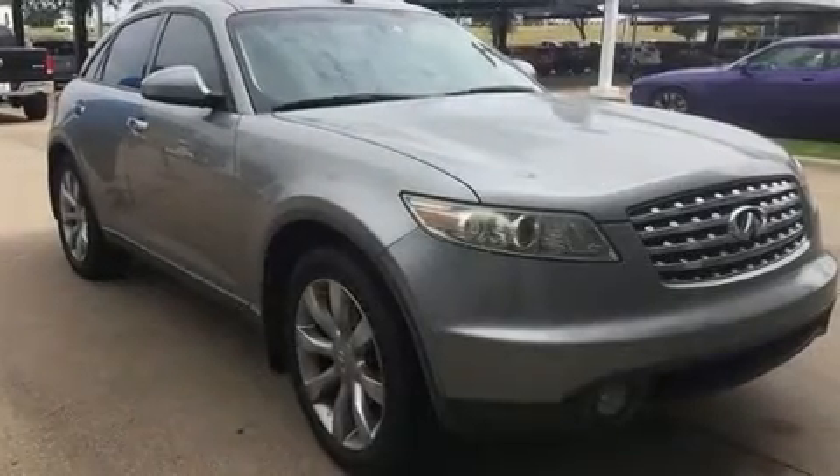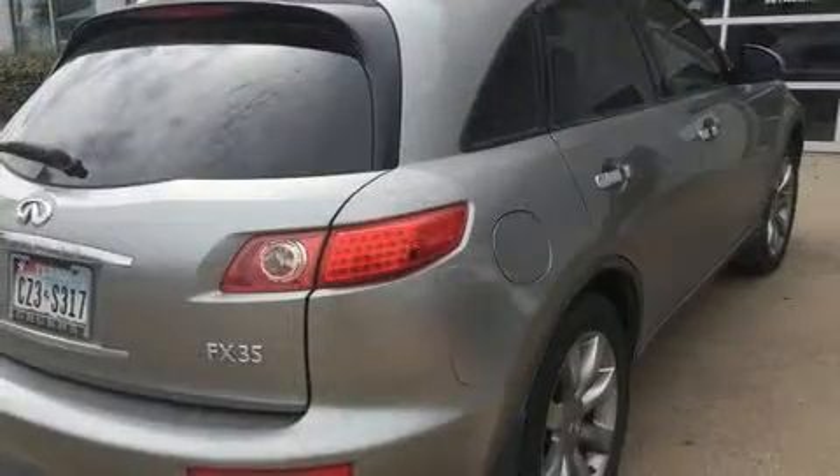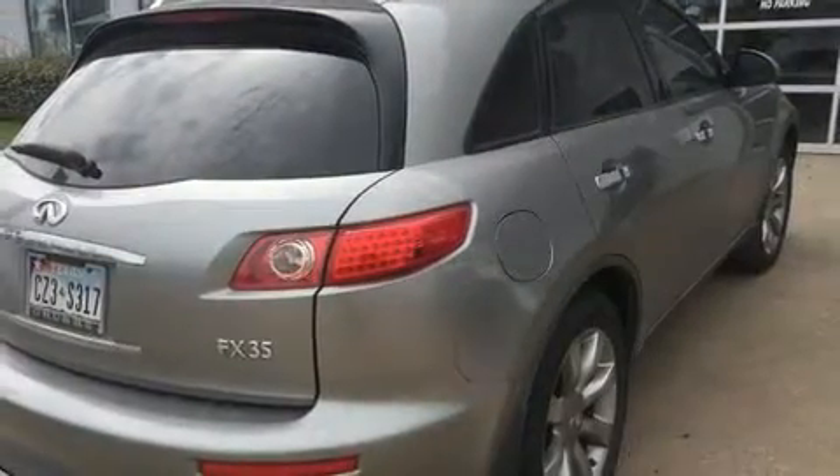Come test drive this 2004 Infiniti FX35. A 3.5-liter V6 engine pairs with a sophisticated 5-speed automatic transmission, providing a smooth and predictable driving experience.